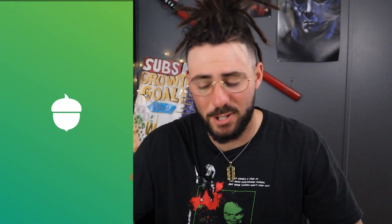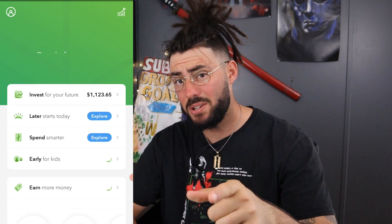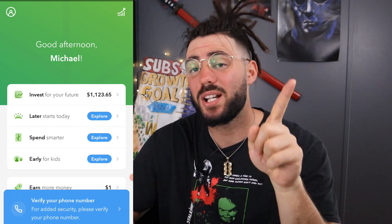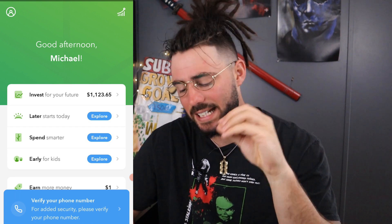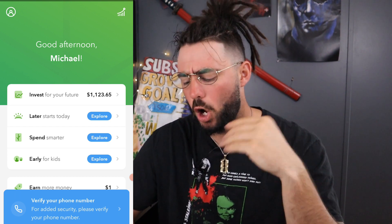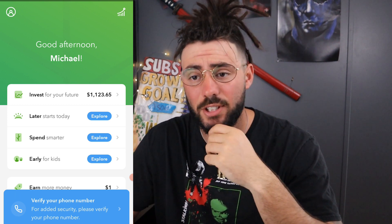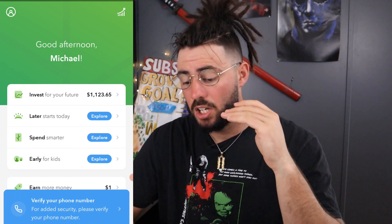Let's jump into the Acorns account. After almost one year exactly, we have one thousand one hundred twenty dollars and sixty-five cents. Now you might be saying, 'Michael, there are only 365 days in a year and you said you invested a dollar a day.' I invested a dollar a day plus the roundup — that's how it works, plus gains. This is an easy way to save money. This could be a down payment on a car or the beginning of an emergency fund.